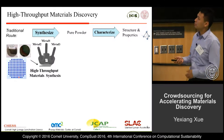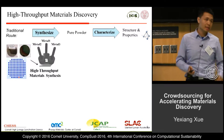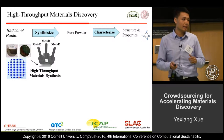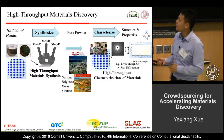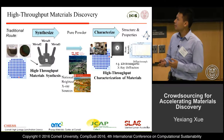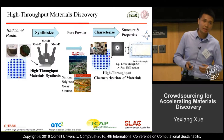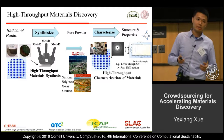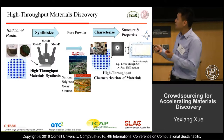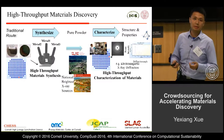We propose high-throughput material discovery. As a first step, high-throughput material synthesis uses multiple spotter technology, so we can synthesize hundreds of materials at the same time on a single silicon wafer. As the second step, we use high-throughput characterization techniques. We are very fortunate to collaborate with national brightest X-ray sources, so we can use X-ray diffraction patterns to characterize the structure of materials. High-energy X-rays allow us to obtain X-ray diffraction patterns at lower Q angle and in a shorter period of time.